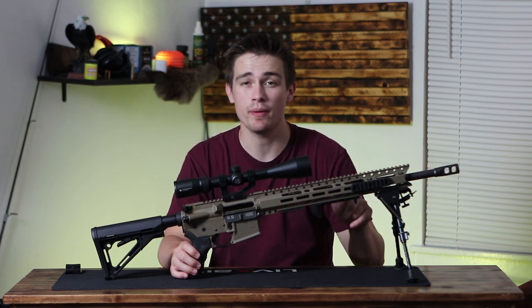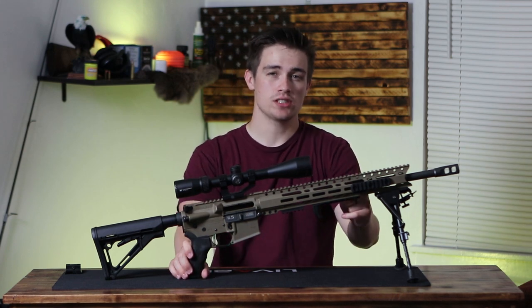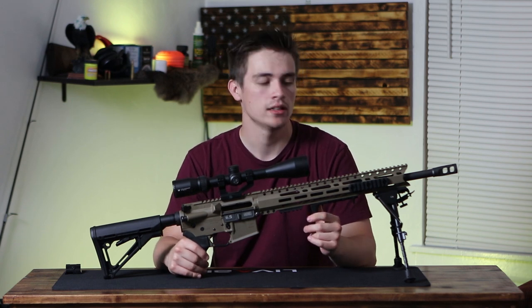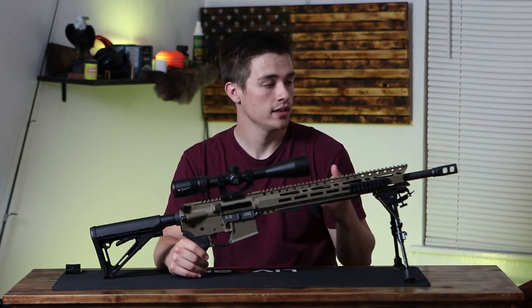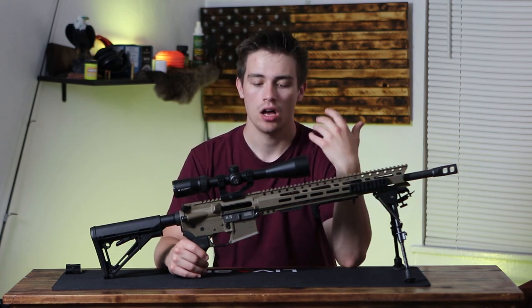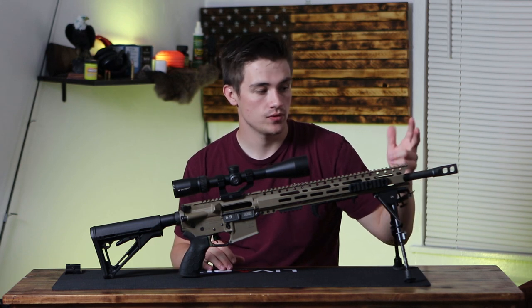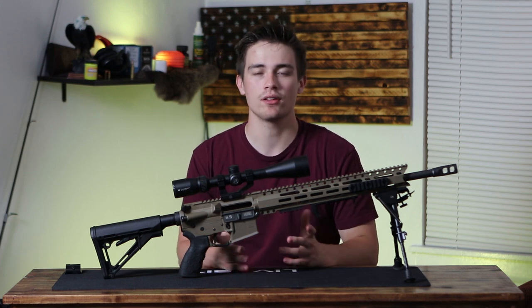Barrel — I have an 18-inch barrel on this 6.5, but I don't think you really need an 18-inch. I would prefer a 16-inch, just because I'm carrying this rifle all over the place and it's not a light rifle. I think the shorter the barrel, the better for hunting purposes. I don't think those two extra inches are going to make a big difference when it comes to hunting — I don't think I'm taking shots that require that extra velocity.